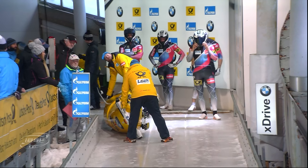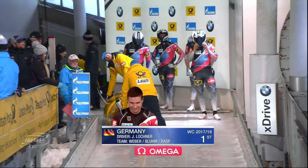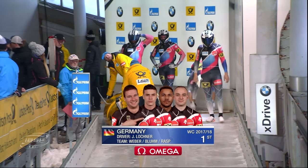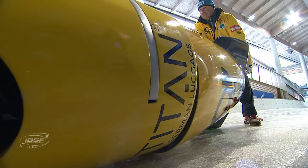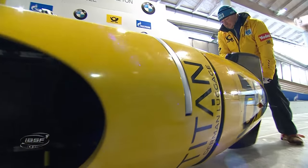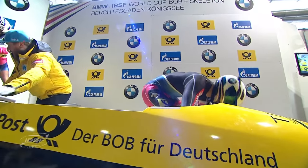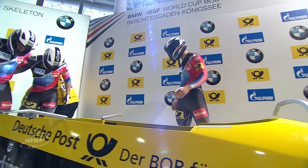Last year, in February, the four-man World Championships were held in Königssee, Bavaria. After four heats, there was not even a hundredth between Johannes Lochner and Francesco Friedrich - so both German drivers were awarded the four-man World Championship title, the first time in history.